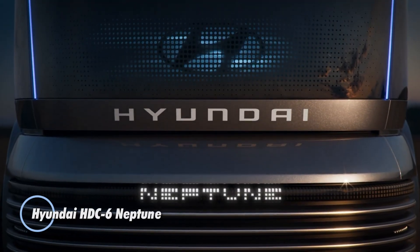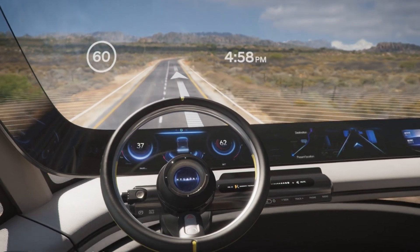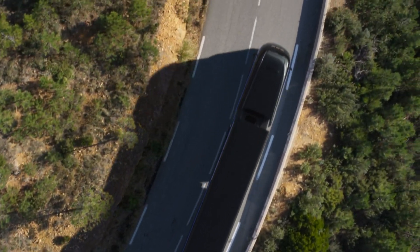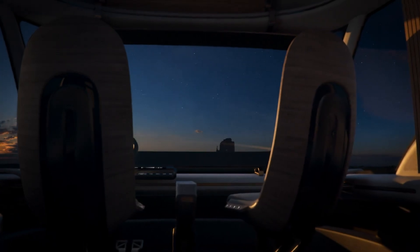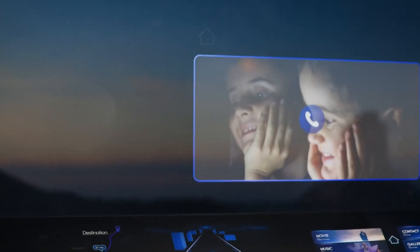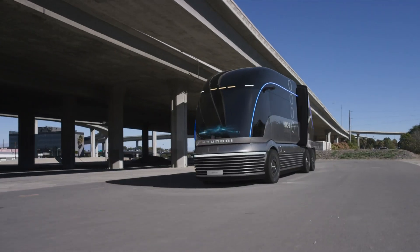The Hyundai HDC-6 Neptune is an advanced hydrogen-powered fuel cell electric truck concept representing Hyundai's vision for sustainable commercial transportation. Unveiled in 2019, it features a sleek and futuristic design inspired by streamliner railway trains from the 1930s. This zero-emission truck is designed to significantly reduce the environmental impact of heavy-duty freight transport.